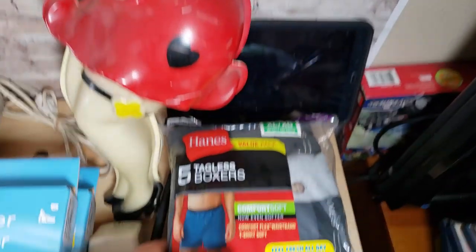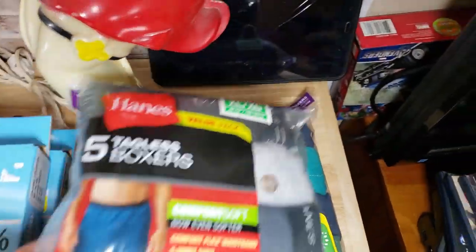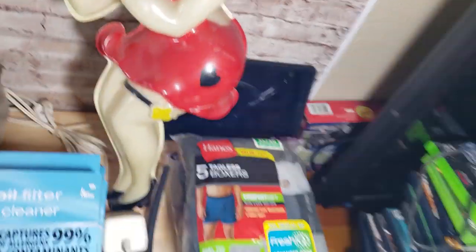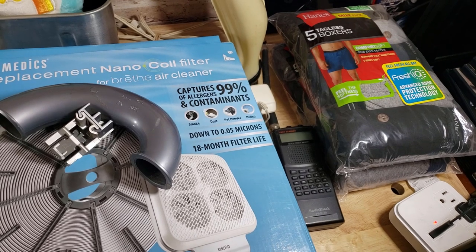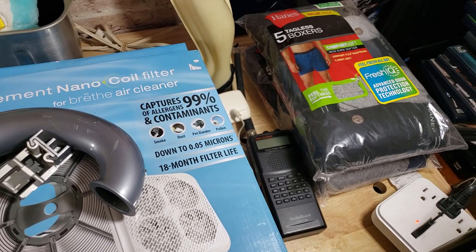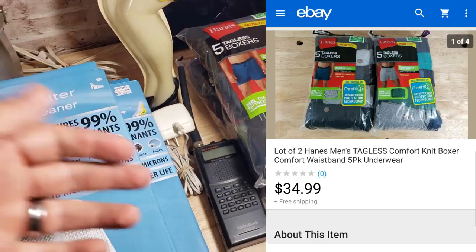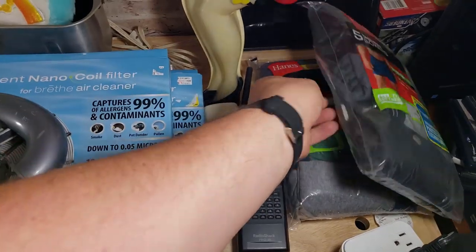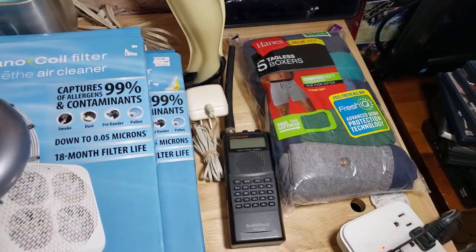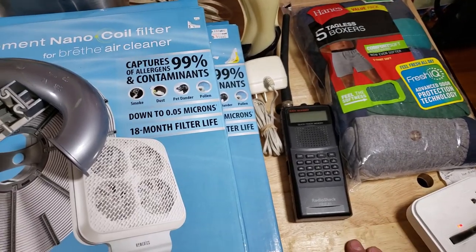A couple other things — these are Hanes tagless boxers, size extra large, two packs. I bought those for $10 at an estate sale; she wanted $5 each which was a little more than I wanted to pay, but I agreed. They sold for $35 shipped for the pair. They're probably going to go at the couple-pound priority mail rate.